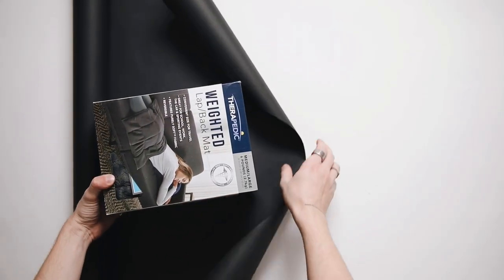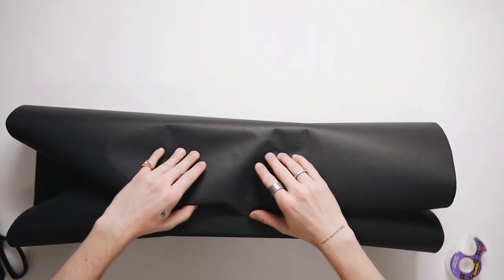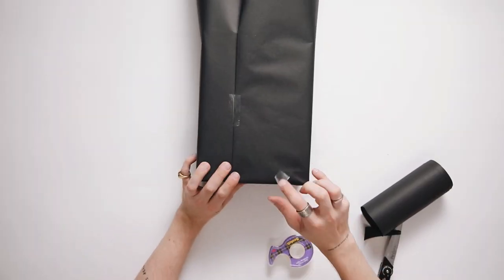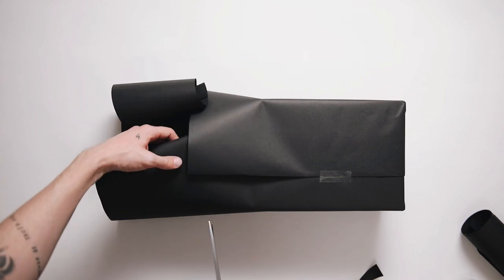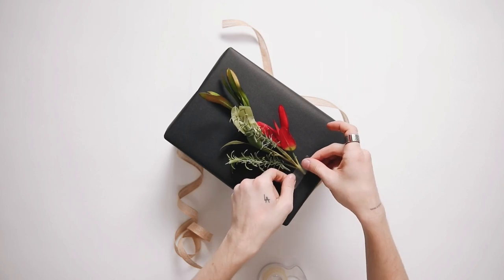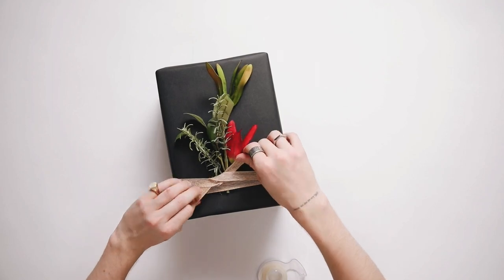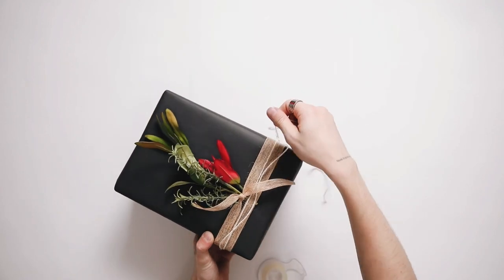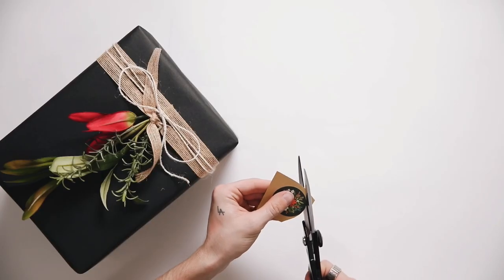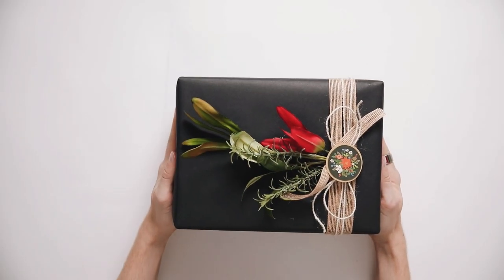Jumping into my second wrapping style — again starting with black paper as the base. This one's called 'Rustic Boho,' because it features a more rustic element. I'm starting with the basic wrap, then adding a little sprig of Christmas greenery left over from my wreath DIY in my past video. I'm adding burlap ribbon wrapped around twice and a little golden baker's twine. To finish, I'm cutting a little circle from the stationery set, giving it a craft edge, and gluing that right to the center.